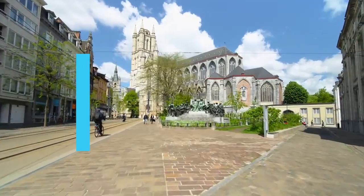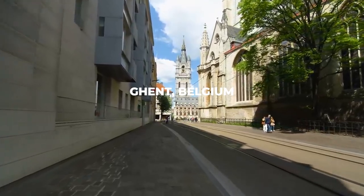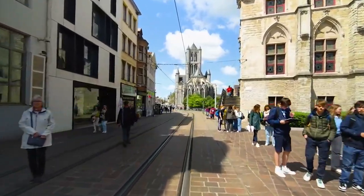Welcome back to The Travel Boss. Today, we are immersing ourselves in the wonders of Ghent, Belgium. From centuries-old cathedrals to dynamic street art, we've curated a list of the top 10 activities that promise an unforgettable experience.